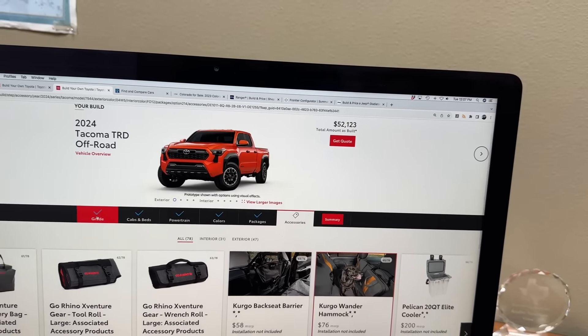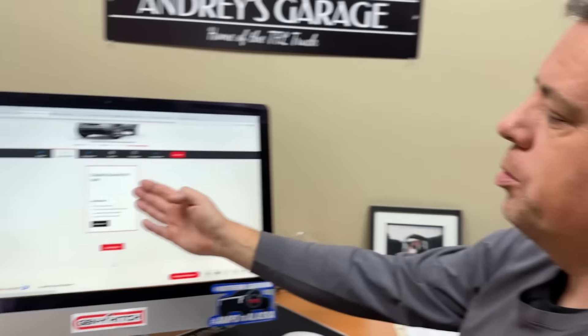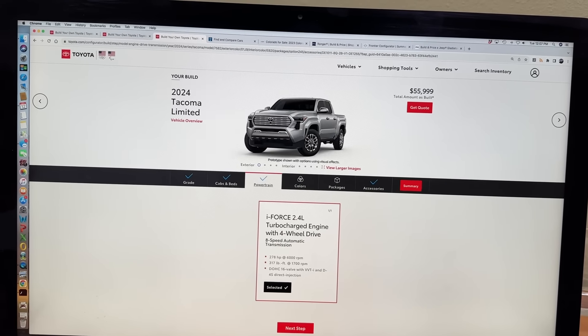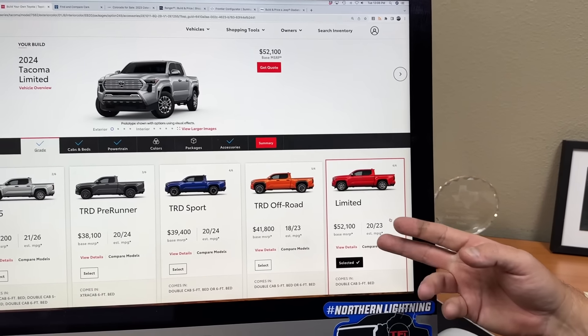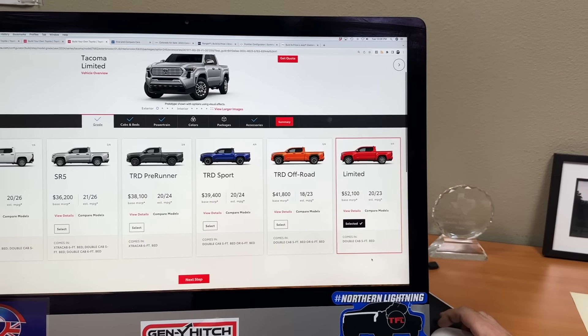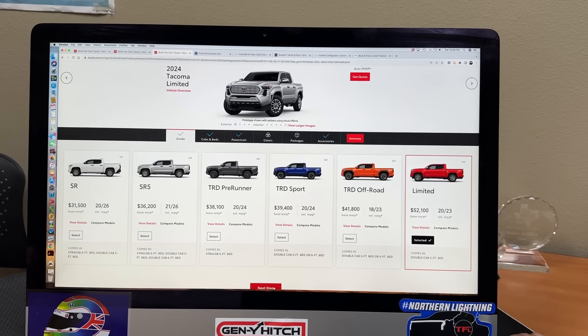Are you ready for the priciest one? They call it the Limited — kind of like a Denali, like a Canyon Denali. Let's take a guess — I'm going to say you can get it up to $75,000 with all the bells and whistles. No, way too high. It only comes with a five-foot bed. With a luxury truck you can't do a lot of the expensive options — it's pretty much one configuration. It comes with power steps, sliding rear glass, really comfortable seats — almost approaching Lexus quality — and all the tech. Starting at $50,000.